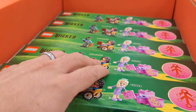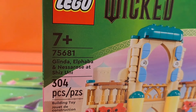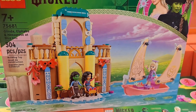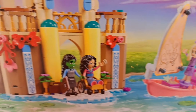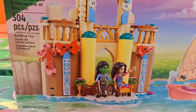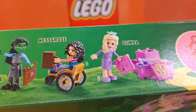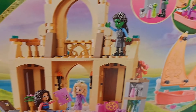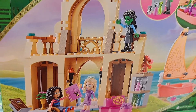We got this set here — Glinda, Elphaba, and Nessa Rose at Shiz University. Pretty cool. Got like a boat right there and the facade of the university. Comes with Elphaba, Nessa Rose, and Glinda minifigures. Here's the back of it. These are awesome.